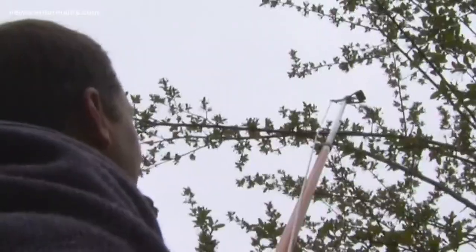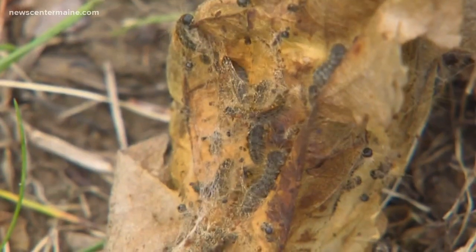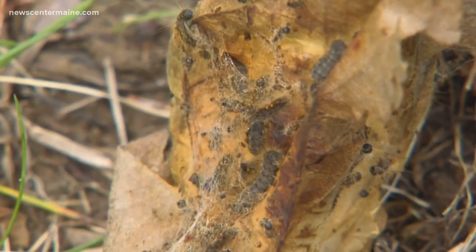Itchy pink bumps, missing leaves, an unprecedented challenge. Maine has a brown-tailed moth problem so bad you can call 211 for help. Just the extent and intensity of it — it's really something that we haven't seen.